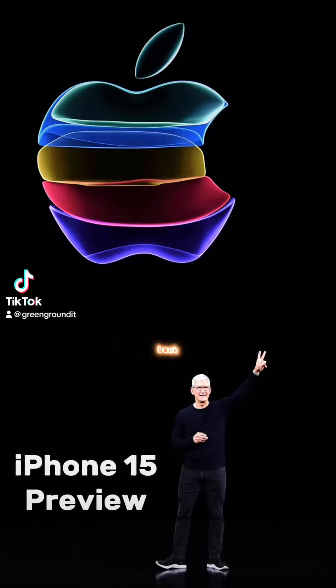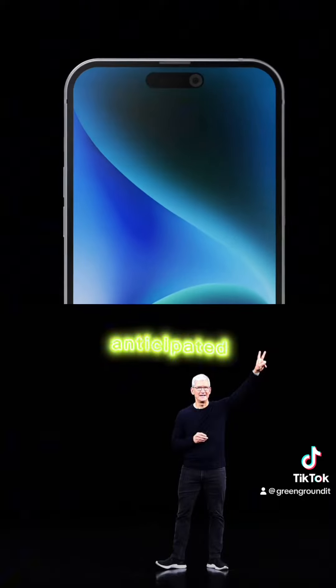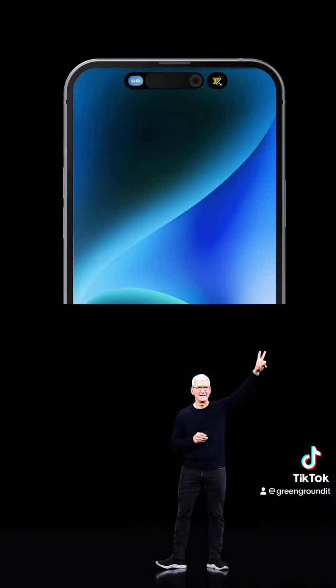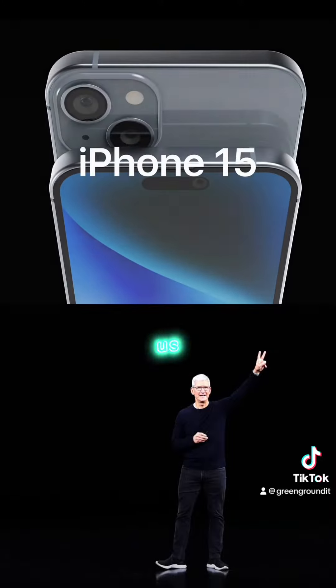Hello, dear listeners. Welcome back to another episode of Green Ground News. I'm your host, Alvin, and today we have some juicy tidbits about the much-anticipated iPhone 15. So if you're an Apple enthusiast or just curious about what the tech giant has in store for us, you're in for a treat. Let's dive right in.